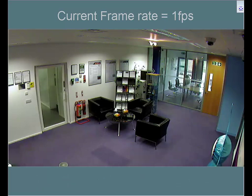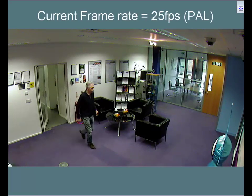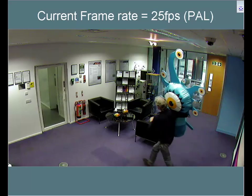Now, what is critical is what happens when motion returns to the scene. The frame rate immediately returns to real-time. ACF has retained all the important video whilst delivering significant cost savings.